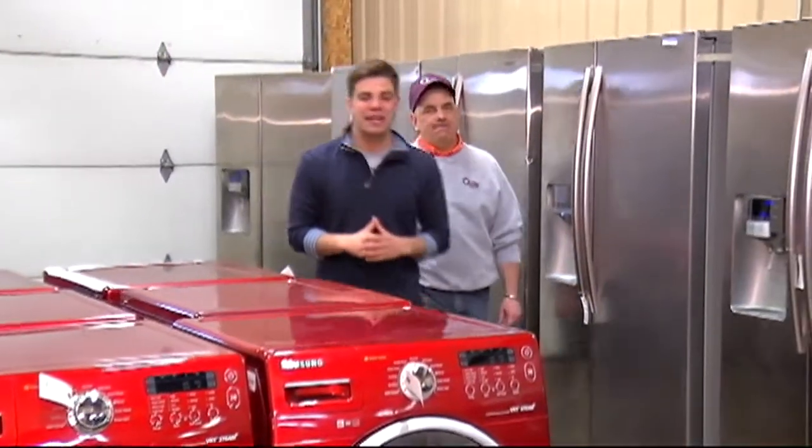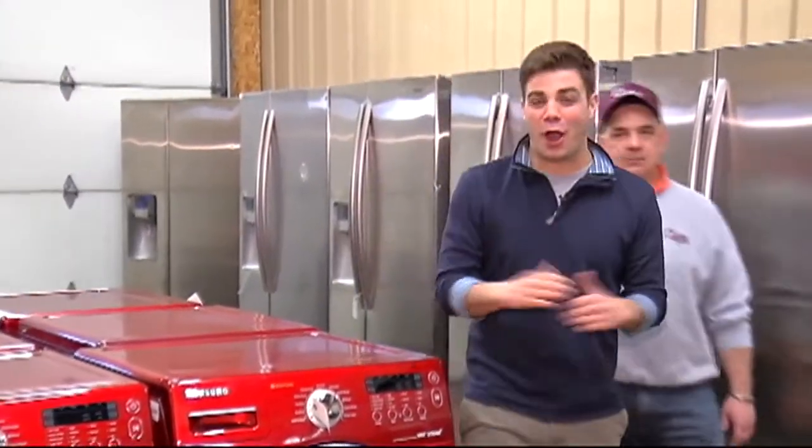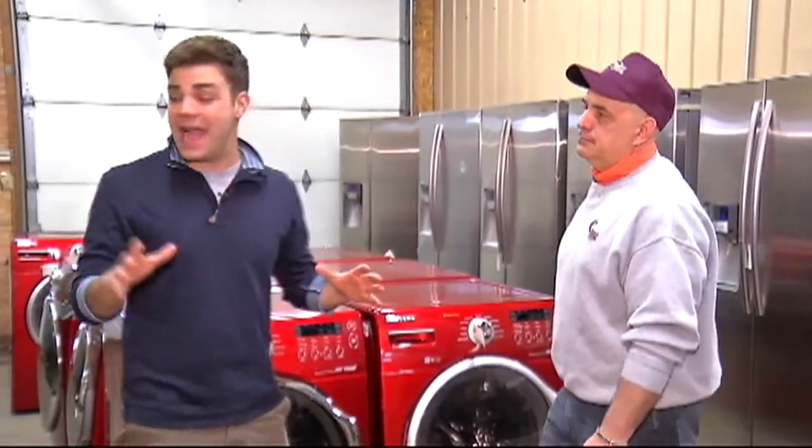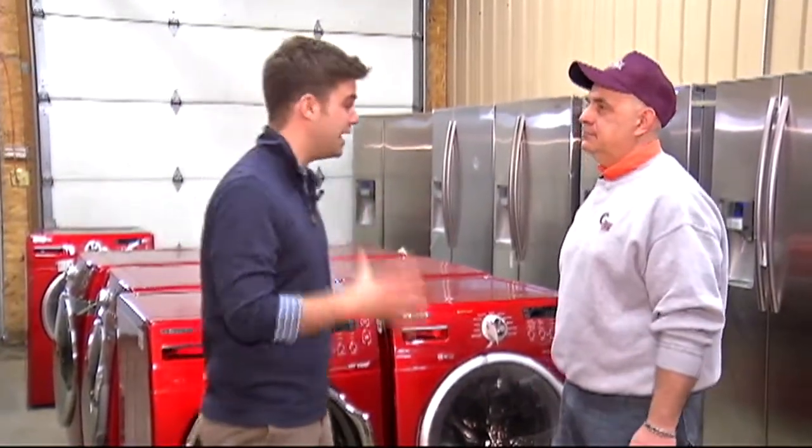It is time once again to check out what's happening at CIL Asset Recovery with their auction this upcoming weekend. We are here with Brian Tregesor. I'm looking at a whole lot of appliances.